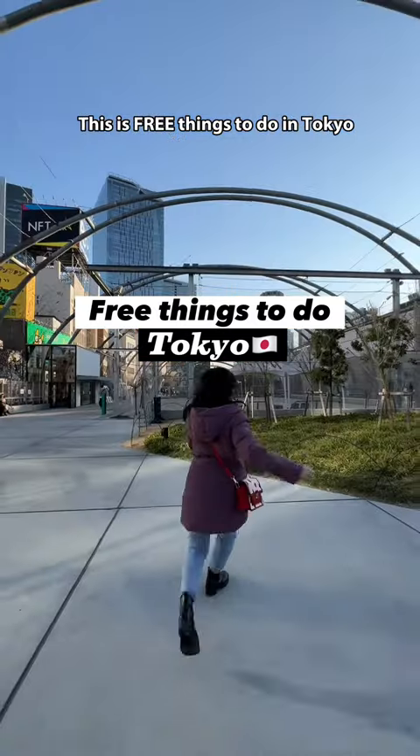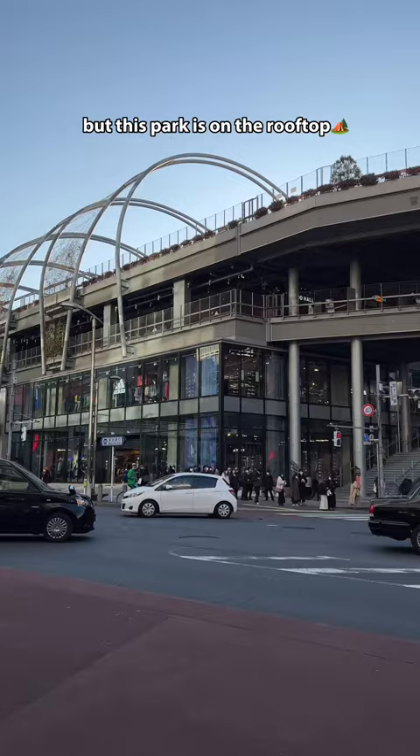This is free things to do in Tokyo. Normally, parks are on the ground, right? But this park is on the rooftop. It's also in one of the most busiest suburbs in Tokyo, Shibuya.